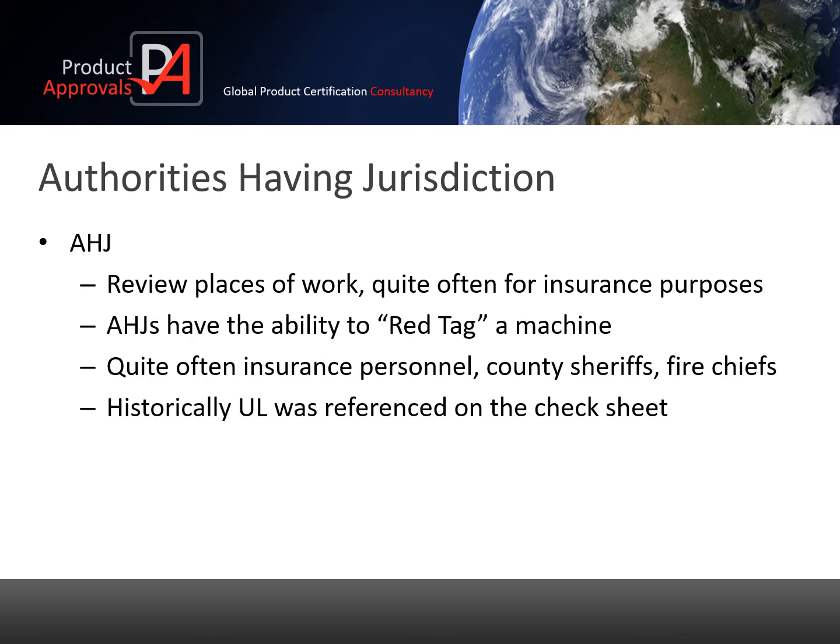AHJs have the ability to red tag the machine, which means if there is something wrong with the machine, it is locked off and power cannot be applied until the issues are resolved. AHJs are regularly county service and fire chiefs and are not necessarily technical. They regularly use a tick sheet that references UL approval. If no UL approval is in place, then the machine does not get signed off.